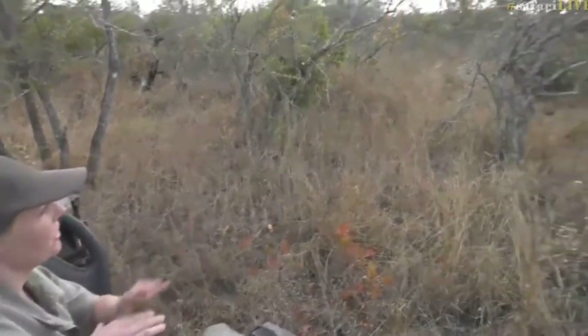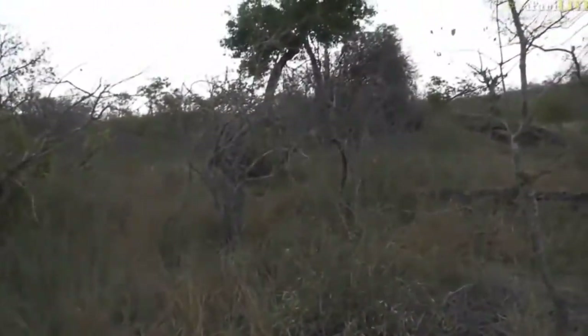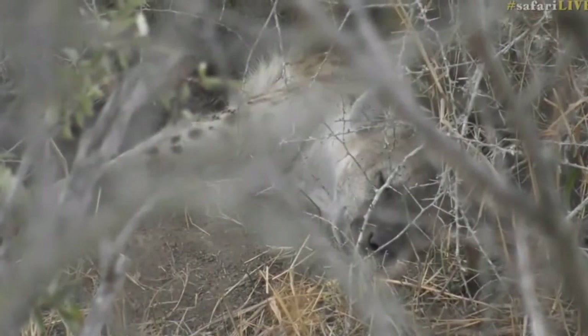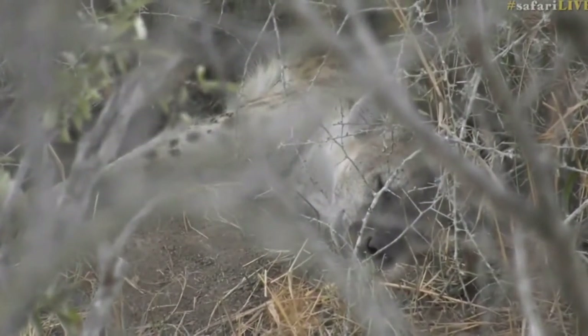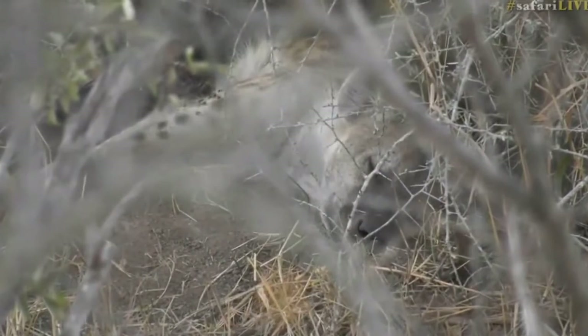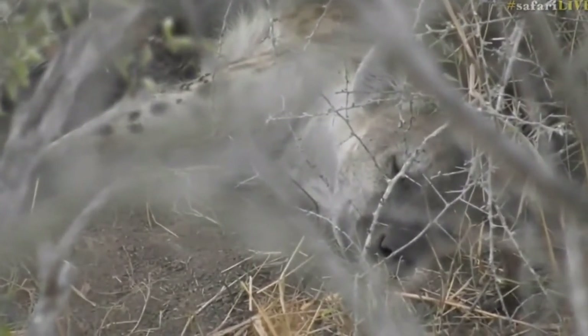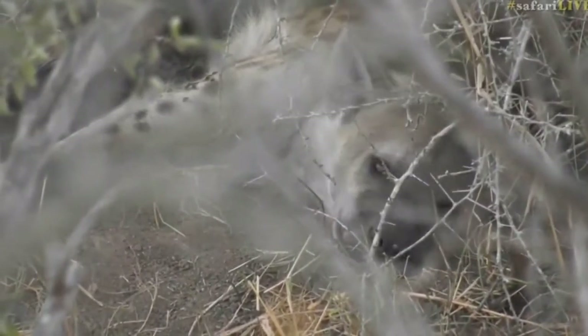It looks like little Antima is actually drinking from the mother, and the mother has passed out now. It looks like they are going to be there for a little while. Interestingly enough, Antima is probably around the six, seven, eight months old mark.